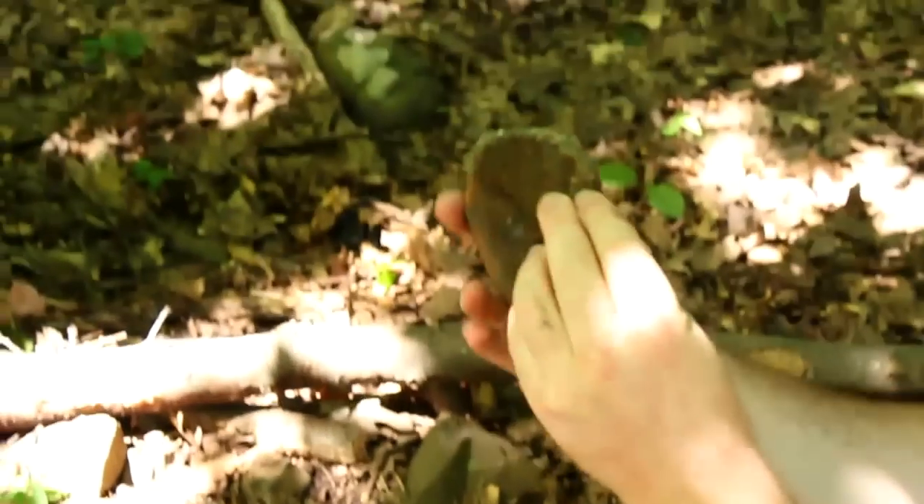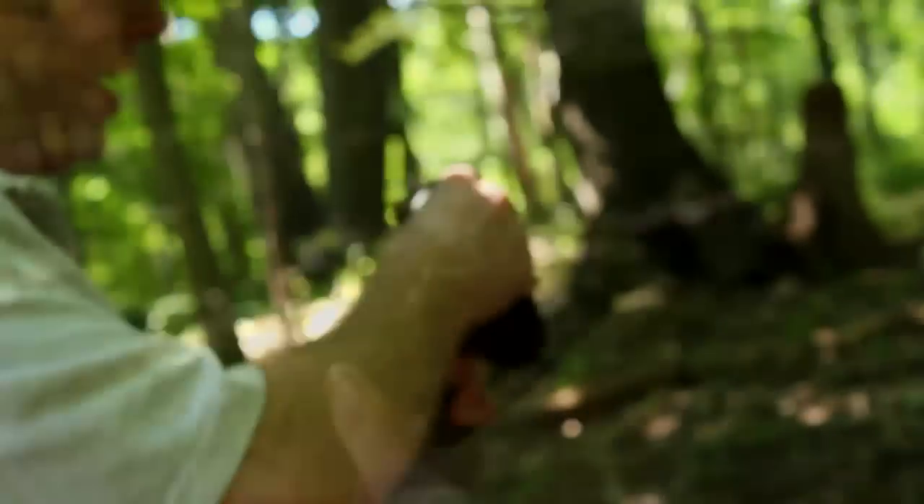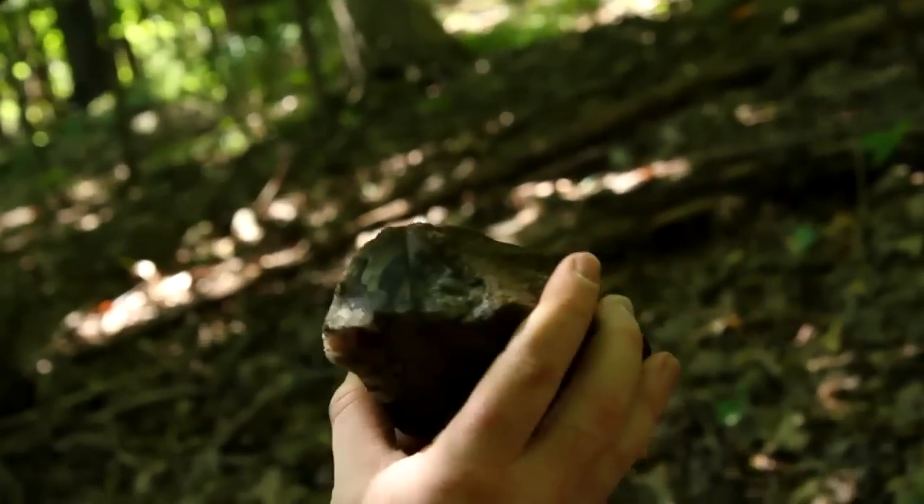I don't even need chisel and hammer for this — I can just break it out. We've got the vein. Now this obviously looks pretty ugly, but when it's cleaned up it will really shine nicely. Make a look at this one — this one has really cool banding. See how it's multicolored with banding.